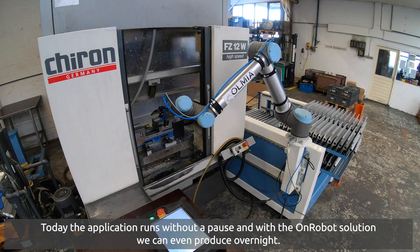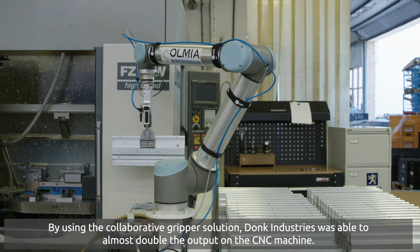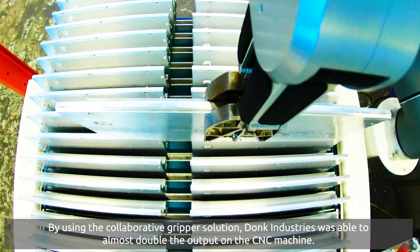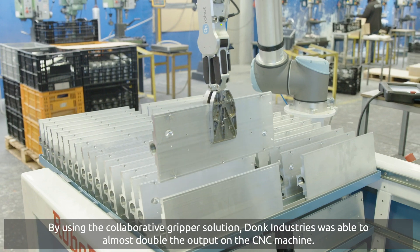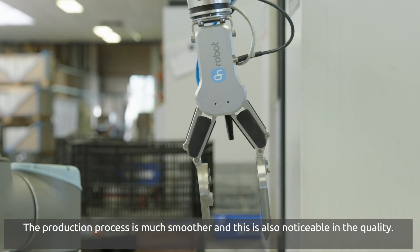Today the application runs without a pause and with the OnRobot solution we can even produce overnight. By using the collaborative gripper solution, Donk Industries was able to almost double the output on this CNC machine. The production process is much smoother and this is also noticeable in the quality.